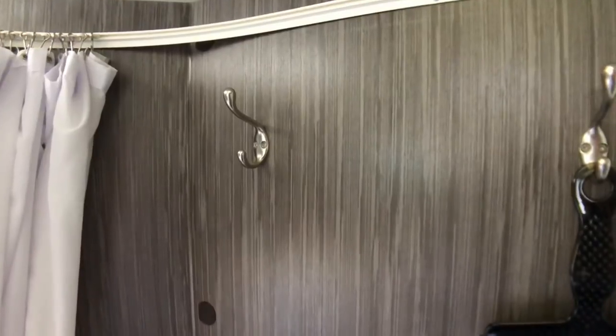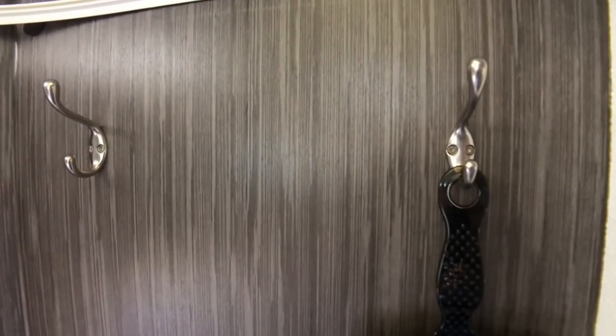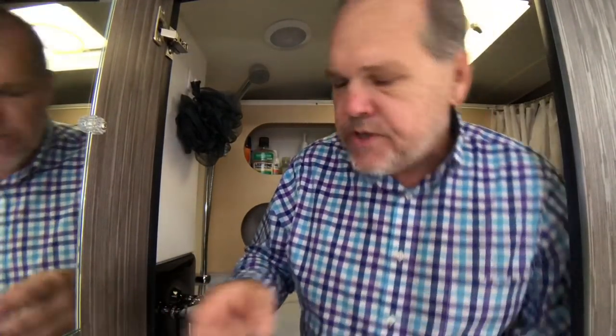We also have some nice additional features. Number one, we have a marine grade toilet paper holder that's going to keep your toilet paper nice and dry. They've also included some hooks so you can hang your towels and let them dry. On the door they've included a mirror so you can take a look at yourself.